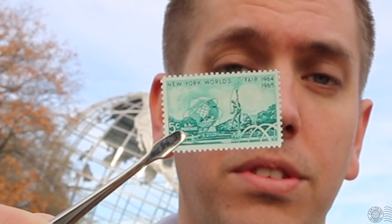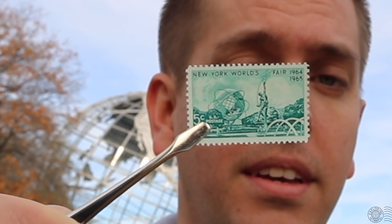Let's get back to talking about stamps, because the United States again issued a stamp to commemorate and promote the World's Fair. This time it's the 1964 5-cent World's Fair stamp, and it's a favorite of mine. Let's see if we can go find the location where the image was taken.